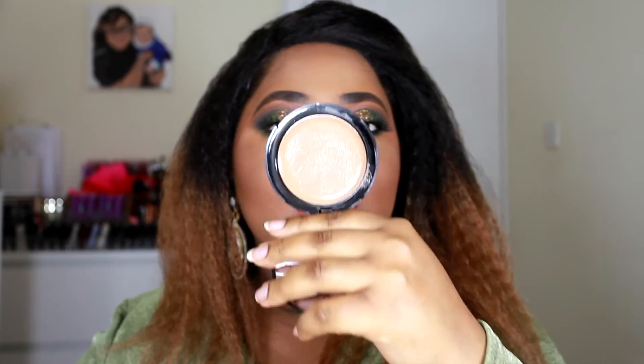Looking on the website, caramel did look dark enough to be my complexion. I've used caramel in the Maybelline Fit Me foundation and some others, so I thought, right, I'm gonna try this. This is what it looks like in the pan, which I thought would look really good on me. It comes with a mirror as described.